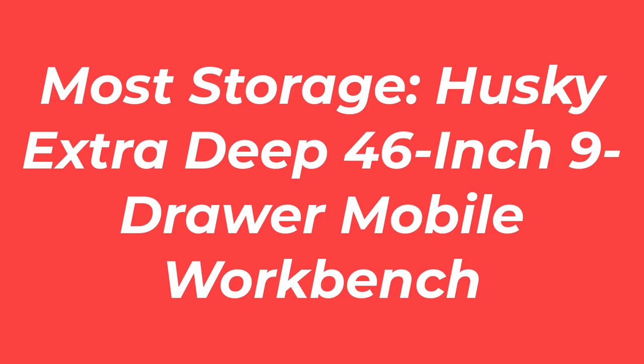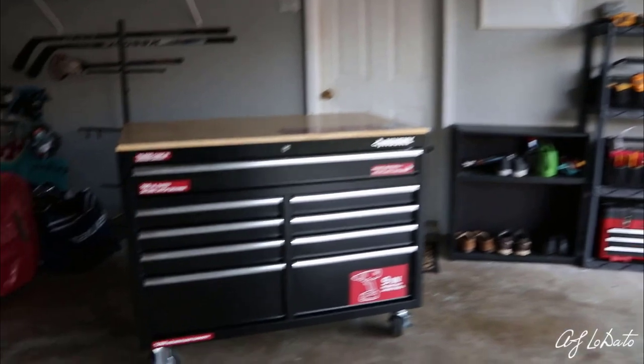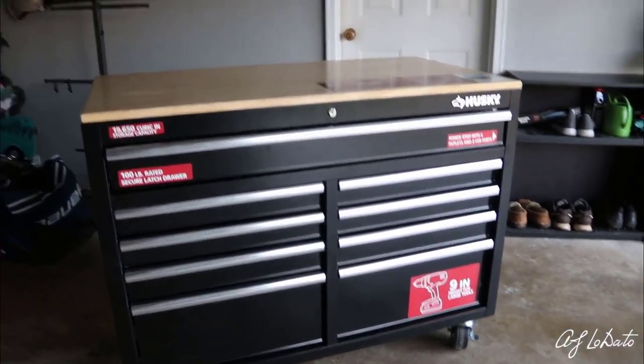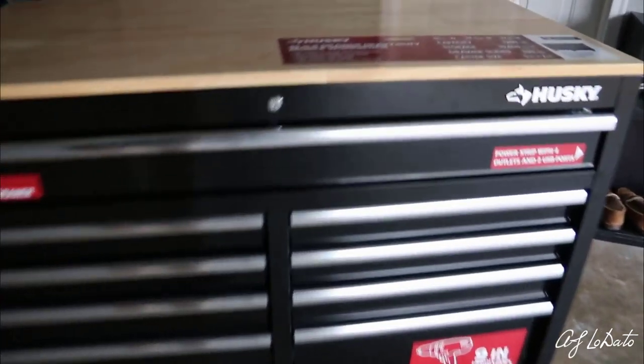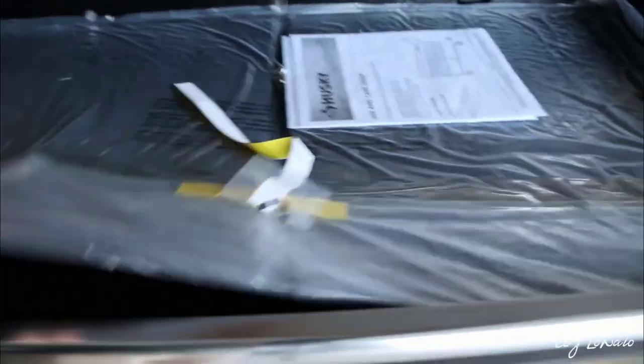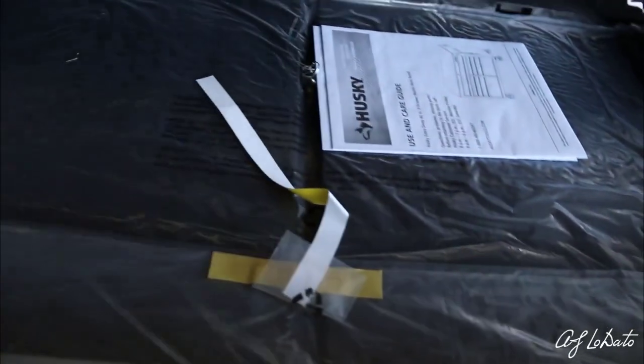Number 2: Most Storage — Husky Extra Deep 46-inch 9-Drawer Mobile Workbench. This product comes with more drawers than your standard tool chest. Not only does it have 9 drawers, but the drawers are deep at almost 30 inches, providing you with more storage space. Because of its large size and heavy-duty steel construction, it can hold up to 1,100 pounds of tools inside.